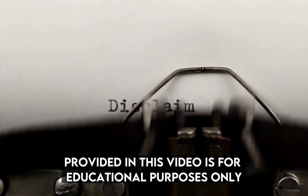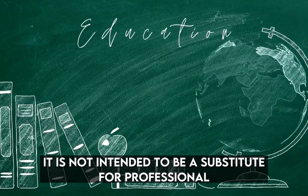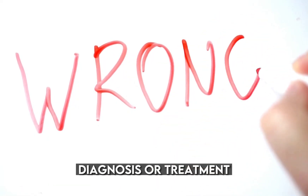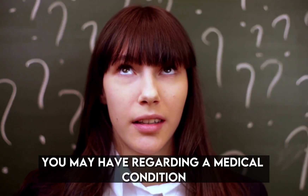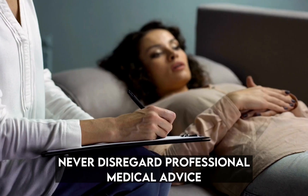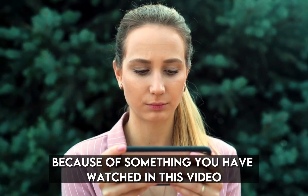Disclaimer: The information provided in this video is for educational purposes only. It is not intended to be a substitute for professional medical advice, diagnosis, or treatment. Always seek the advice of a qualified healthcare provider with any questions you may have regarding a medical condition. Never disregard professional medical advice or delay in seeking it because of something you have watched in this video.